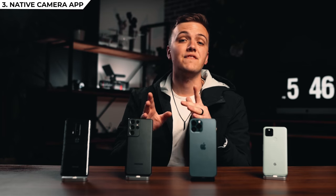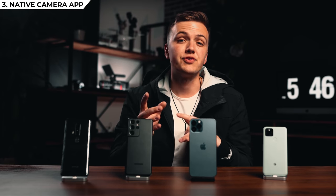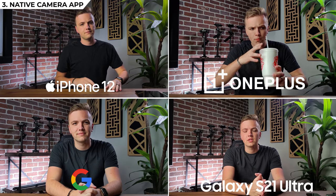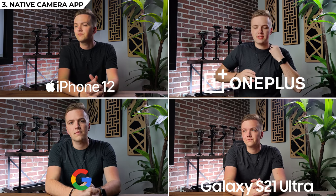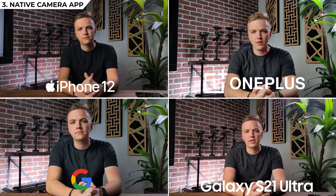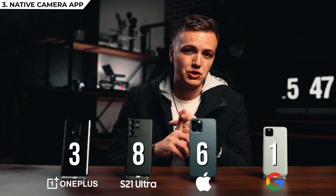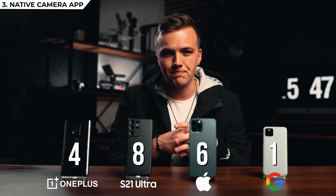Probably the most important test: how well do these phones perform in basic auto settings in the native camera app? Most of us — even filmmakers — sometimes just want a tool we can turn on without adjusting all the settings. If your smartphone is your main camera, odds are you're using it for fast-paced run-and-gun filming with no time to adjust settings. As you can see from our tests, they're all good but all different. I'm giving first place to the iPhone — Apple's mission is to make their products user-friendly. Second goes to the Samsung, third to the OnePlus, and fourth to the Pixel.